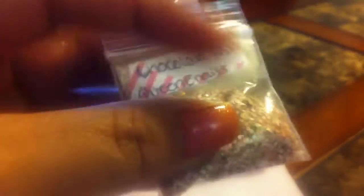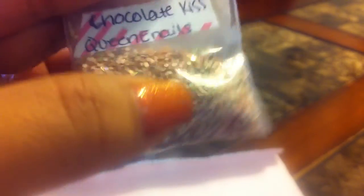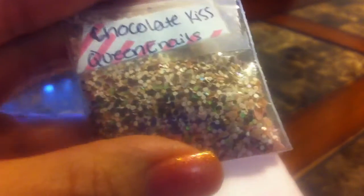And then this one is like a chocolate kiss, and it does look like chocolate. It has the matte pink hexis, and then brown. And then it has some brown and pink fine glitter, and it has the pink hearts right there. Very pretty.